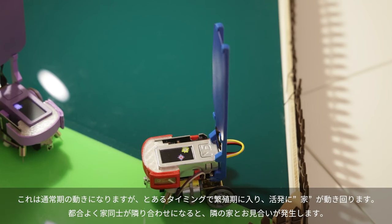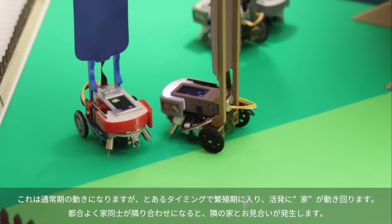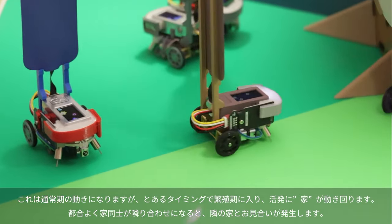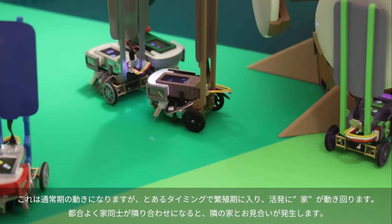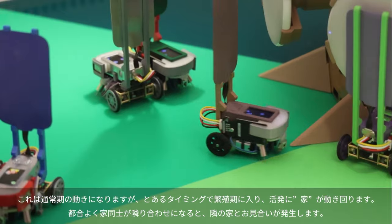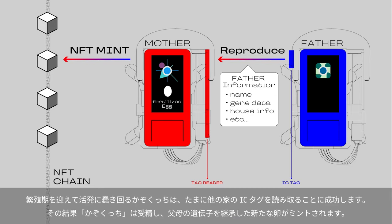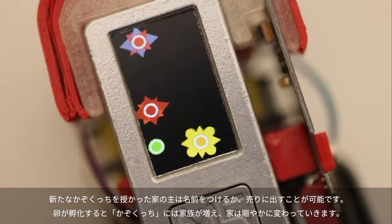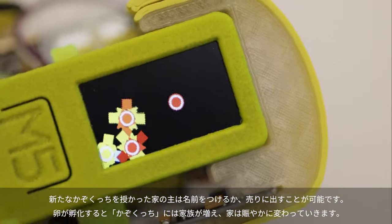Each robot has its own unique identity registered as an NFT and programmed into an RFID on its side. As other robots approach, they can read each other's tags. Mostly they just avoid each other, but if it's breeding season — break out the wah-wah pedal — two Cascuccis can mate, resulting in a fertilized egg appearing on their screen. This egg not only represents a new NFT identity ready to be dropped into a new robot, but it also catalogues a branch in the family tree.